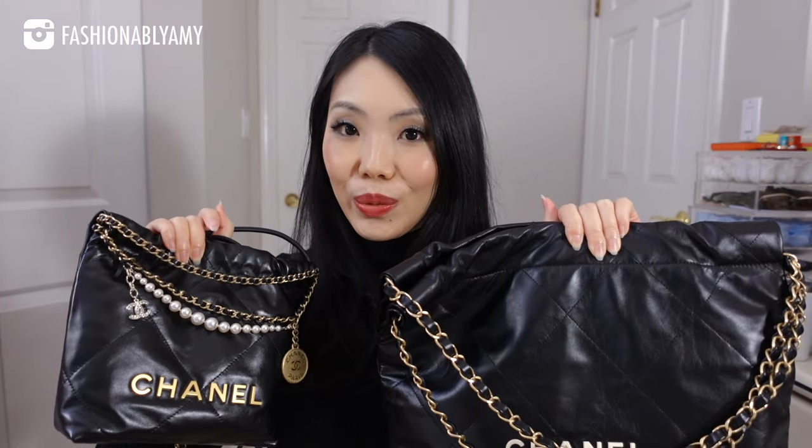If you're still thinking about the Chanel 22 bag, should you go for the mini size or should you go for the larger size? I have the size small right here.